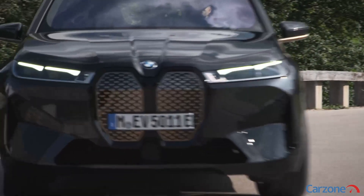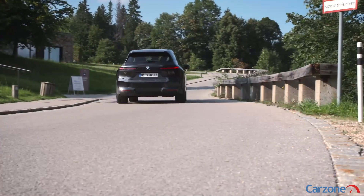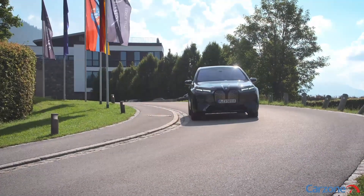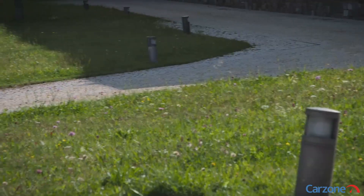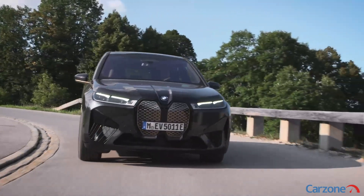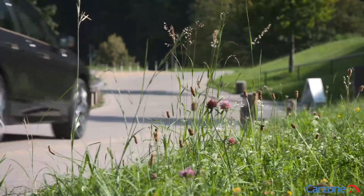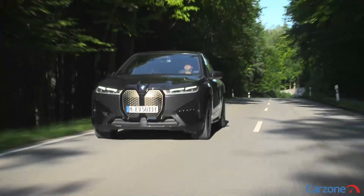The iX is available with three models in Ireland: iX40, 50 and 60. We are driving the iX40 which gets a 71 kilowatt hour battery, 413 kilometer range, and a dual motor system that sends 322 brake horsepower to all four wheels. The iX is a heavy car weighing in at 2.5 tons but it doesn't feel heavy when you drive it, with responsive power delivery and surprisingly good handling. It can sprint from 0 to 100 kilometers an hour in 6.1 seconds, which is swift for an SUV of this size and weight.